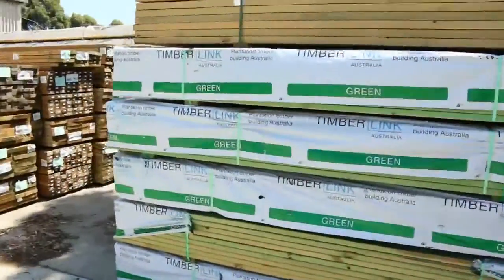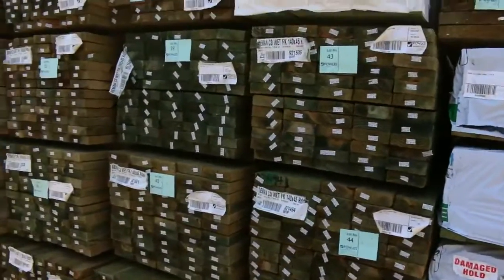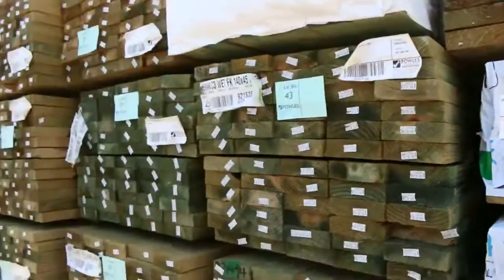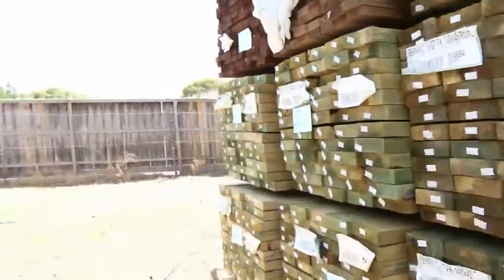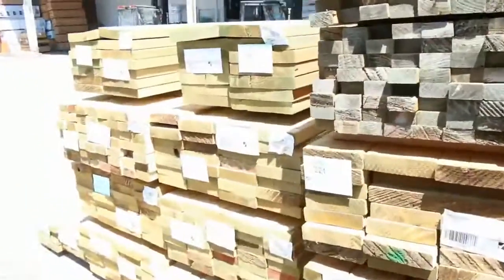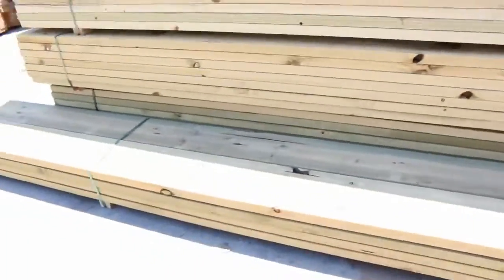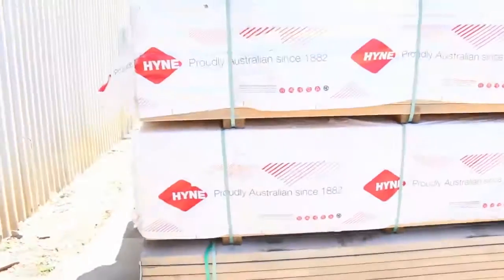A bit more structural treated pine here — we have some 90 by 35 F7 treated pine in set-length packs of 4.8 meters, really nice stock with plastic wrap. In behind there's a whole heap of treated pine as well, mostly 140 by 45. Big heaps of treated pine this week, including stock that just came off the truck: 90 by 45, 70 by 35, 140 by 45, 190 by 45, 240 by 45, and also 290 by 45 — great selection.